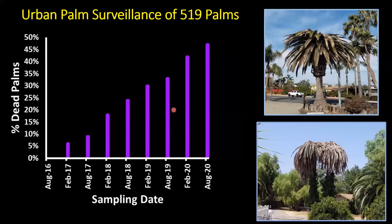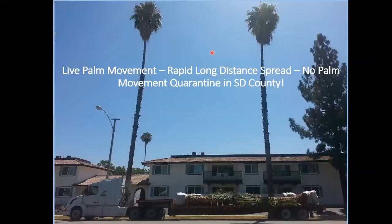We've been monitoring palm health for over four years around the Sweetwater Reserve. We tagged about 519 Canary Island date palms in north, south, west, and east directions and check their health every six months. When we started in August 2016, all 519 palms were healthy. By the last survey in August 2020, almost 47% of those palm trees in urban areas had been killed by the South American palm weevil — a very aggressive pest causing massive damage.